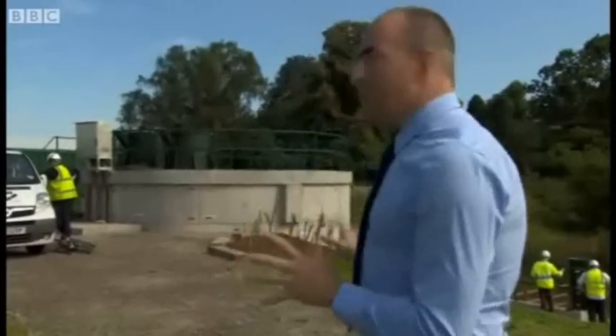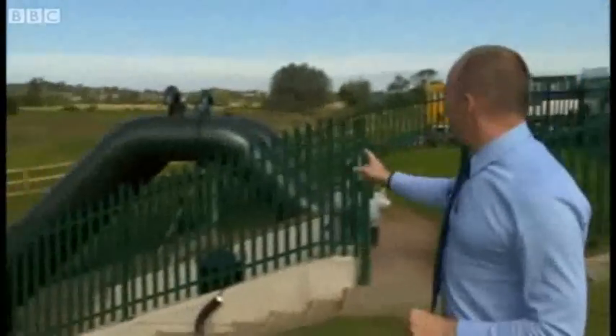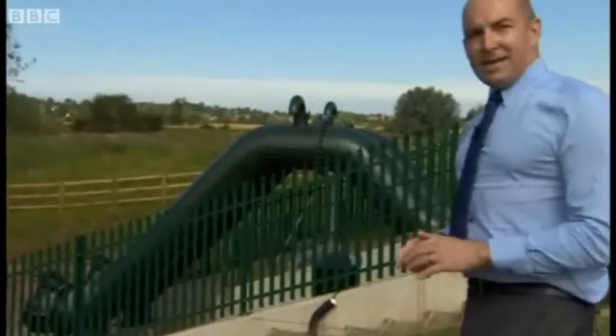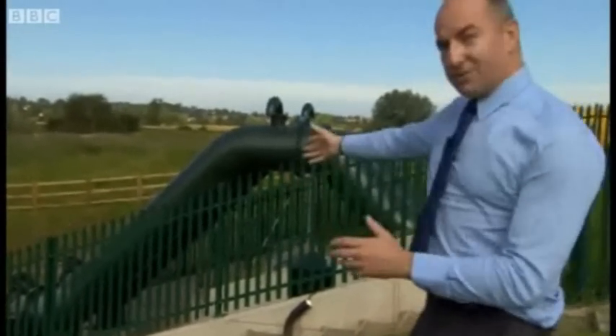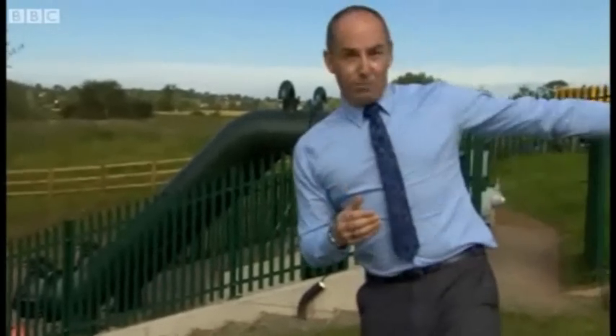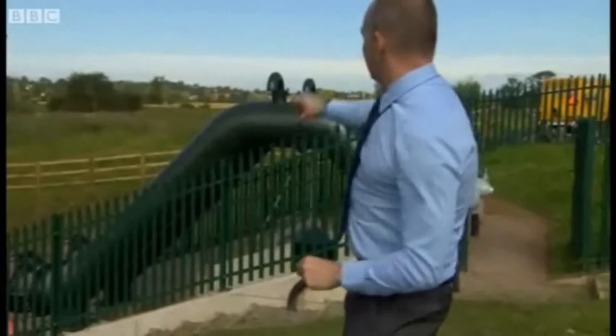This is the new £1.3 million flood defence scheme that's going to protect them. Over here, these are some enormous pipes, as you can see, and basically there's a big gate that closes, and that stops the River Severn coming up here to flood the village. And then, because obviously there's also that brook going through the village, you need to pump that water out over the closed gate, and that's what these enormous pipes do.